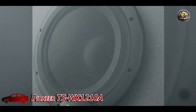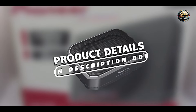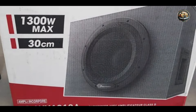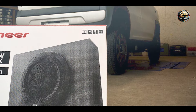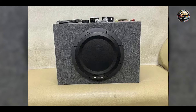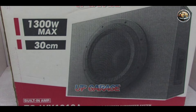Coming in at number 3 is the Pioneer TS WX-1210A. The Pioneer TS WX-1210A is an all-in-one powered subwoofer that brings powerful bass to your car without the need for additional amplification. Its compact design makes it a fantastic option for those with limited space, while still delivering an impressive audio experience. Featuring a built-in amplifier with a maximum output of 1,600 watts, adjustable bass boost, low-pass filter, and a remote control for easy on-the-go adjustment.